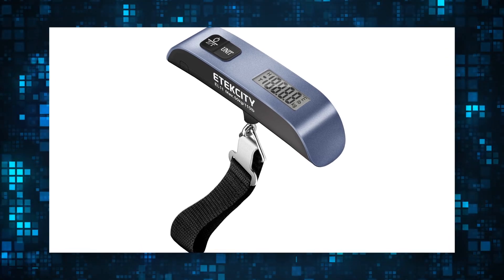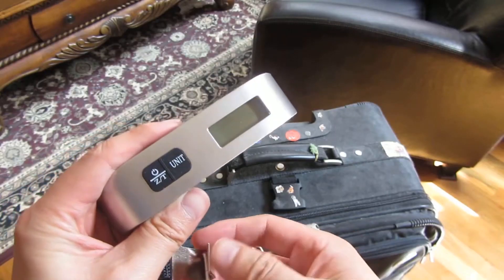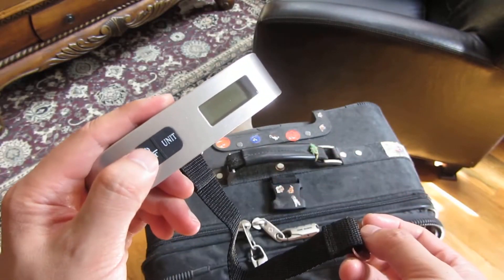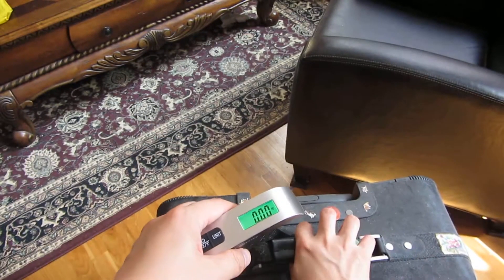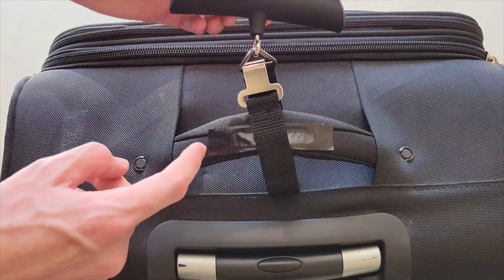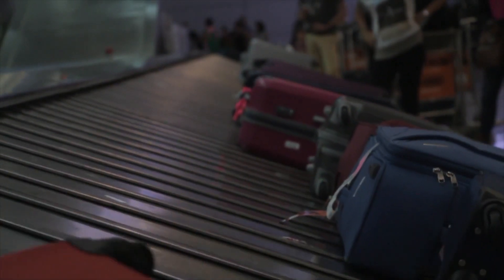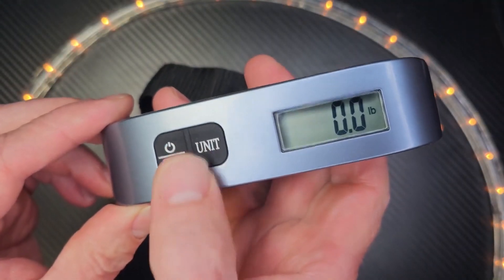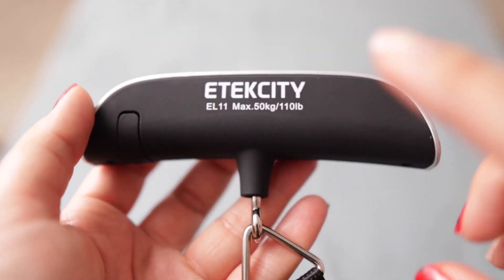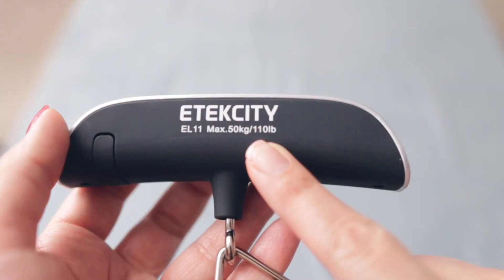An electronic handheld luggage scale is without a doubt one of the best travel gadgets, especially if you're prone to overpacking and always have a checked bag at the airport. The handheld scale uses a strap to attach to the outside handles of your suitcase; then you simply pull up with both hands using even force for the scale to display how much your luggage weighs. This is an easy way to avoid overweight fees or having to open your luggage on the airport floor to rearrange items before racing off to your gate. The maximum weight is 50 kilograms or 110 pounds.